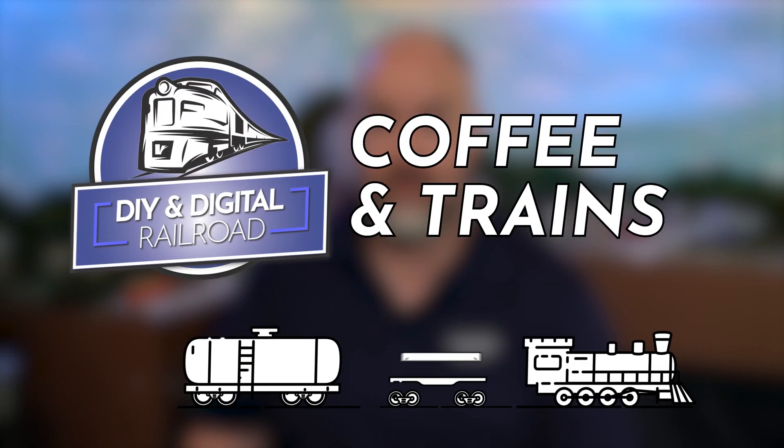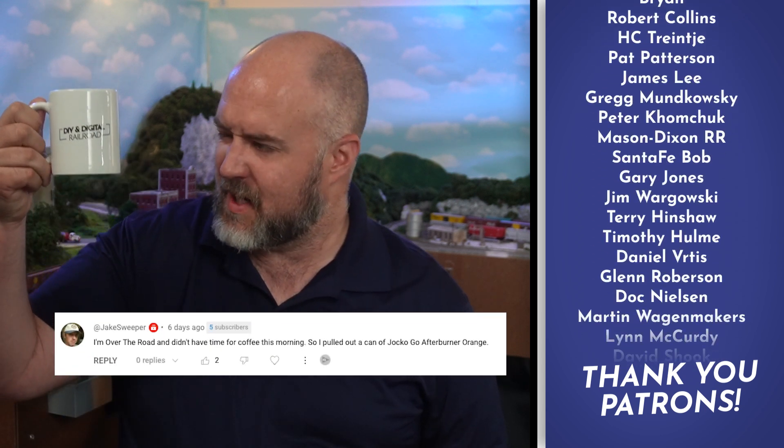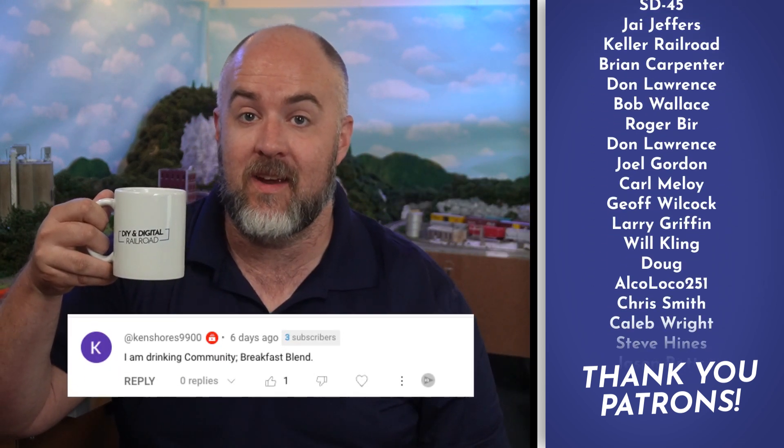I'm about to talk about a model railroad scale that I literally did not know existed until I went to write this episode. Hey everybody, my name is Jimmy, welcome to Coffee and Trains. Just drinking whatever was in the coffee pot this morning, so if you want to tell me what kind of coffee you are drinking, you can leave that in the comments below — maybe featured like these guys right here. Cheers everybody!